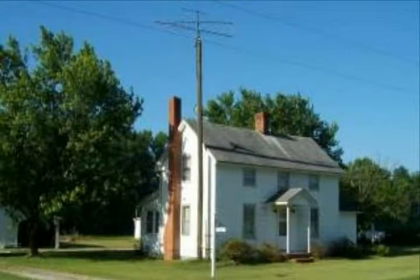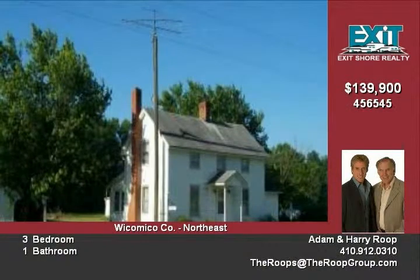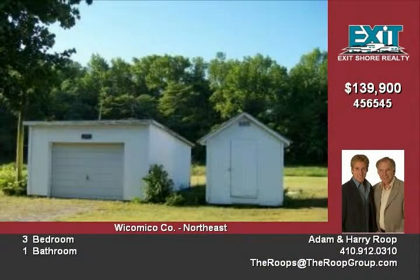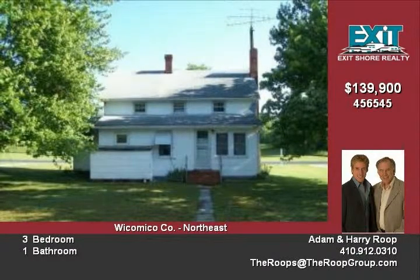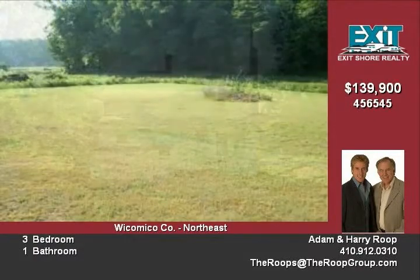Produced and ready to sell. Enjoy country living with this nice two-story, three-bedroom home sitting on a clear 0.9-acre lot. Garages, workshops, and outbuildings make this a great property for someone who enjoys the outdoors.